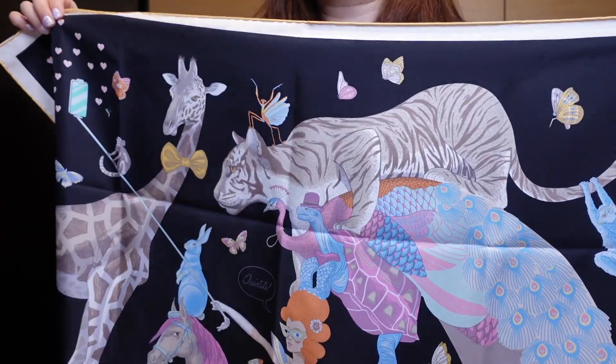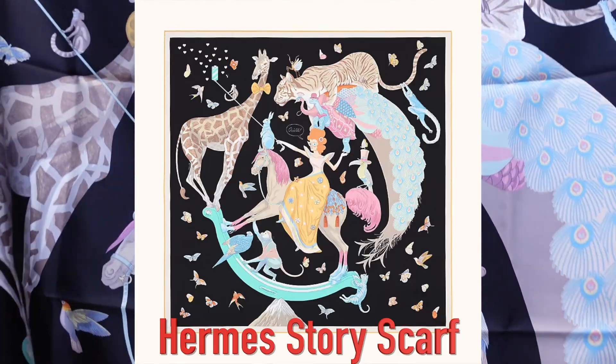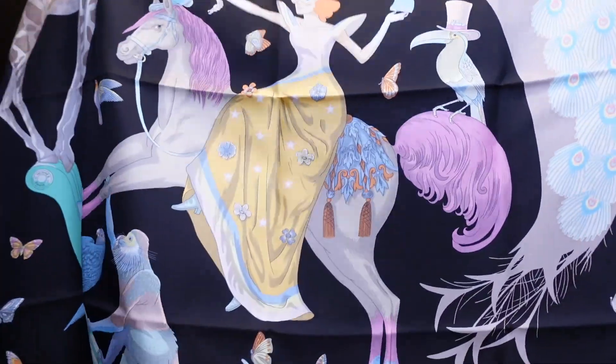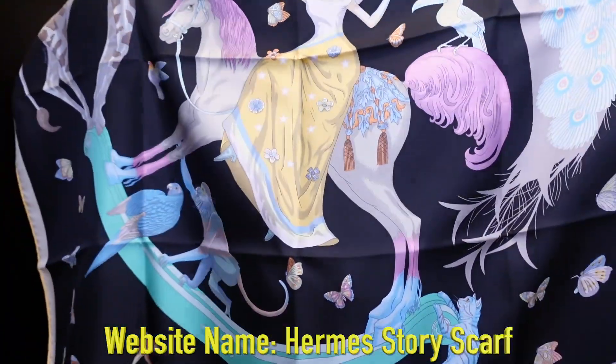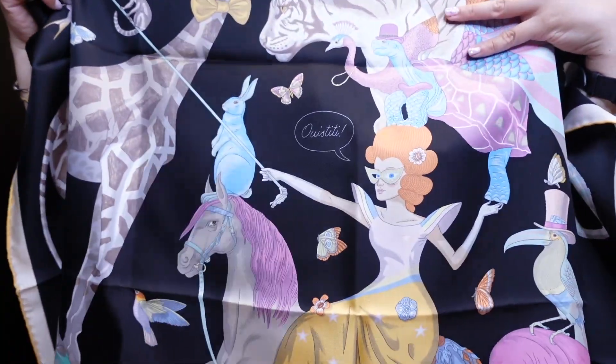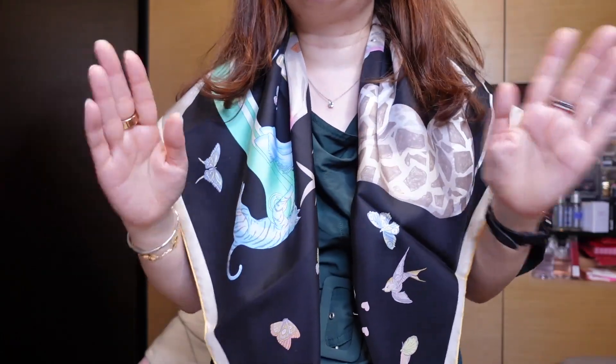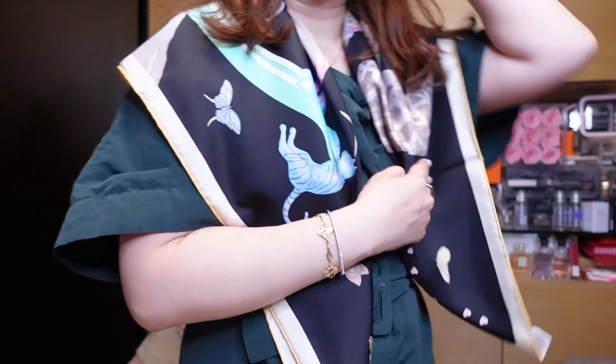The third item I picked up is in this box — it's a scarf. This is known as the selfie scarf, in the 90 by 90 silk. The reason it's called the selfie scarf is that you can see the design features a woman doing a selfie with a camera. I plan to wear this over a crisp white shirt or a black shirt. It drapes over very nicely and comes in a variety of beautiful pastel colors, but I like this one because it has really sharp contrasting colors so it stands out more.